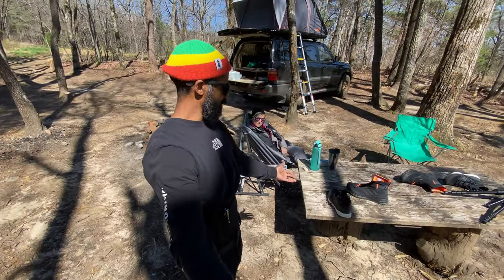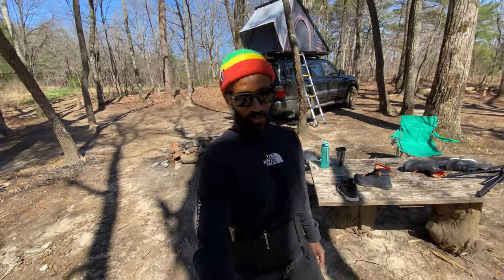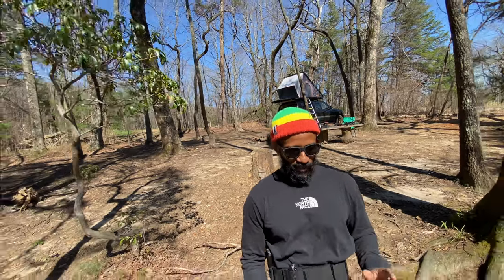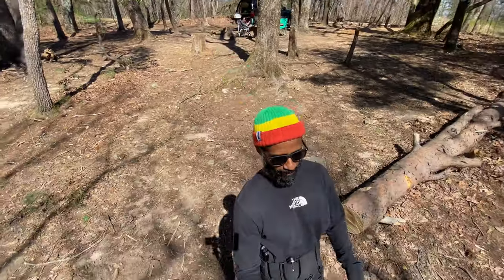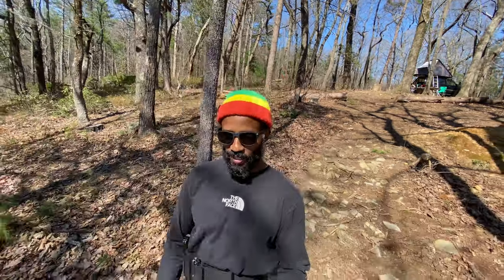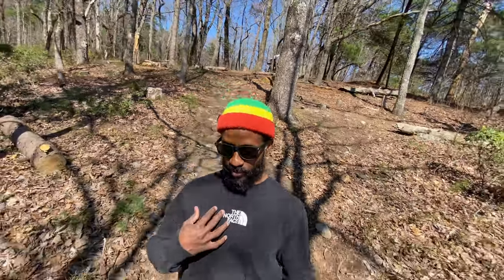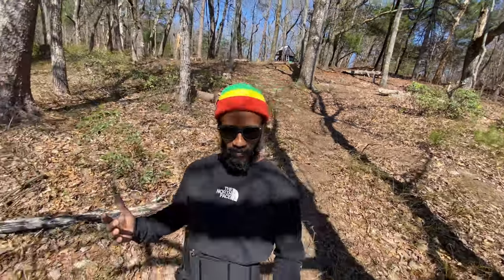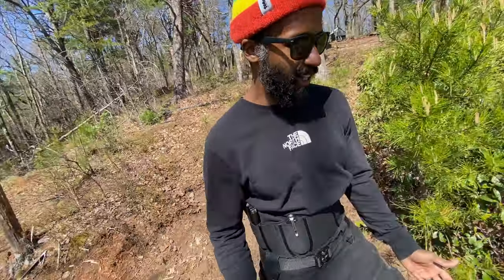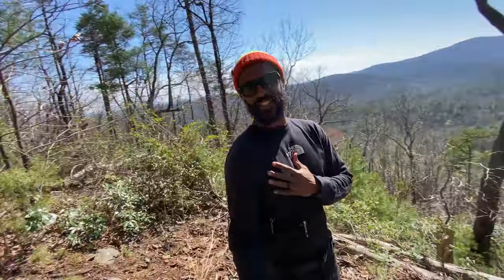It also comes with a table — somebody at some point built this really nice table, and we're using it for props for another video we're shooting. The best part of this campsite is when you come over here it's like the most picturesque campsite one could imagine. When you think about where you want to go camping, this is pretty much it. This is what I was looking for when we originally started this whole camping adventure and were looking at different locations and campsites.